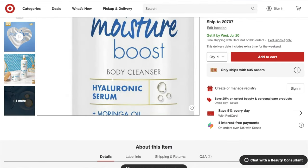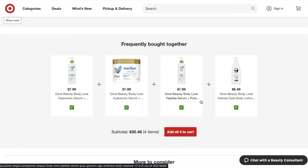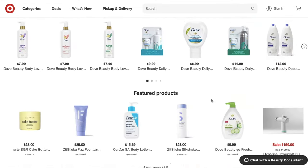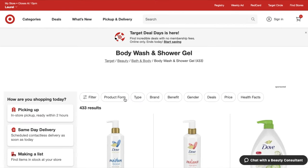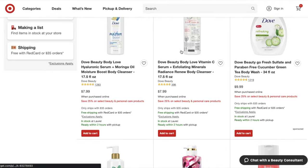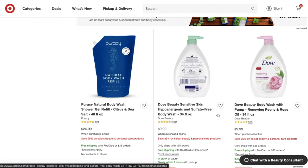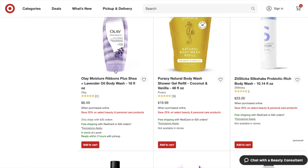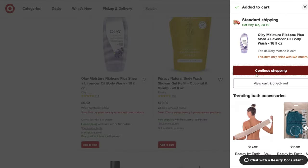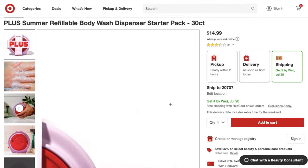This haul originally was supposed to start out in store. However, once I got in store, I saw that my store was being reorganized. So I was like, just go home, use your Target Circle offers because you have an additional 10% off on top of the 25% off, and fire up that laptop and order what you need to order. That is exactly what I did, you guys.